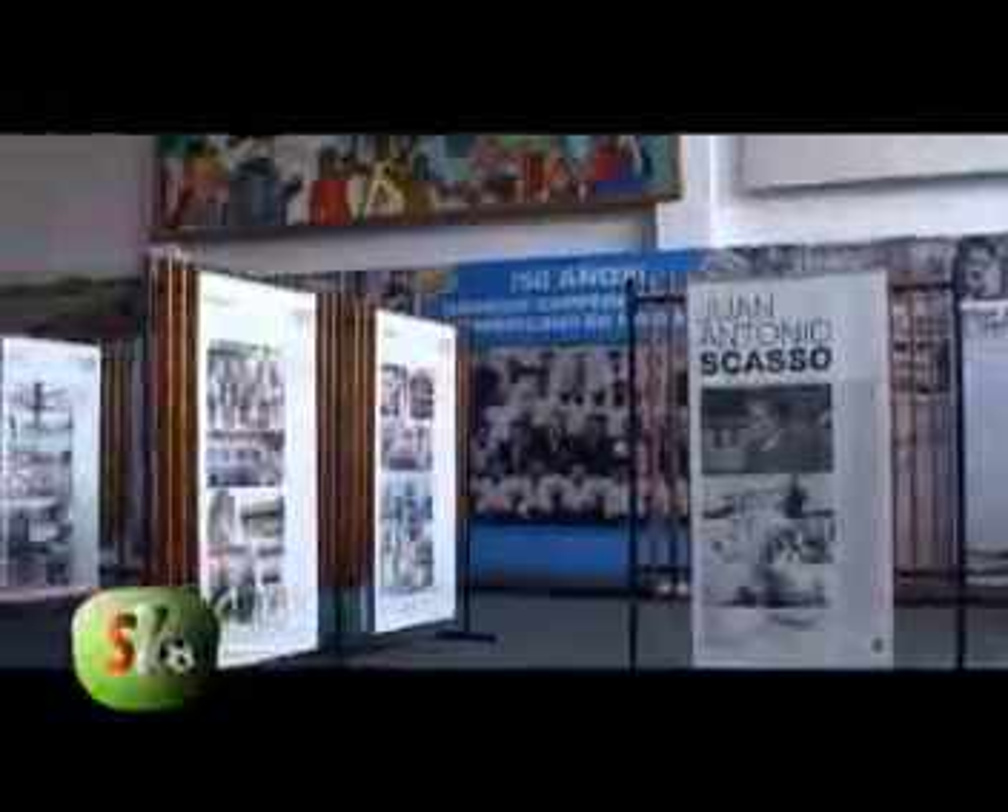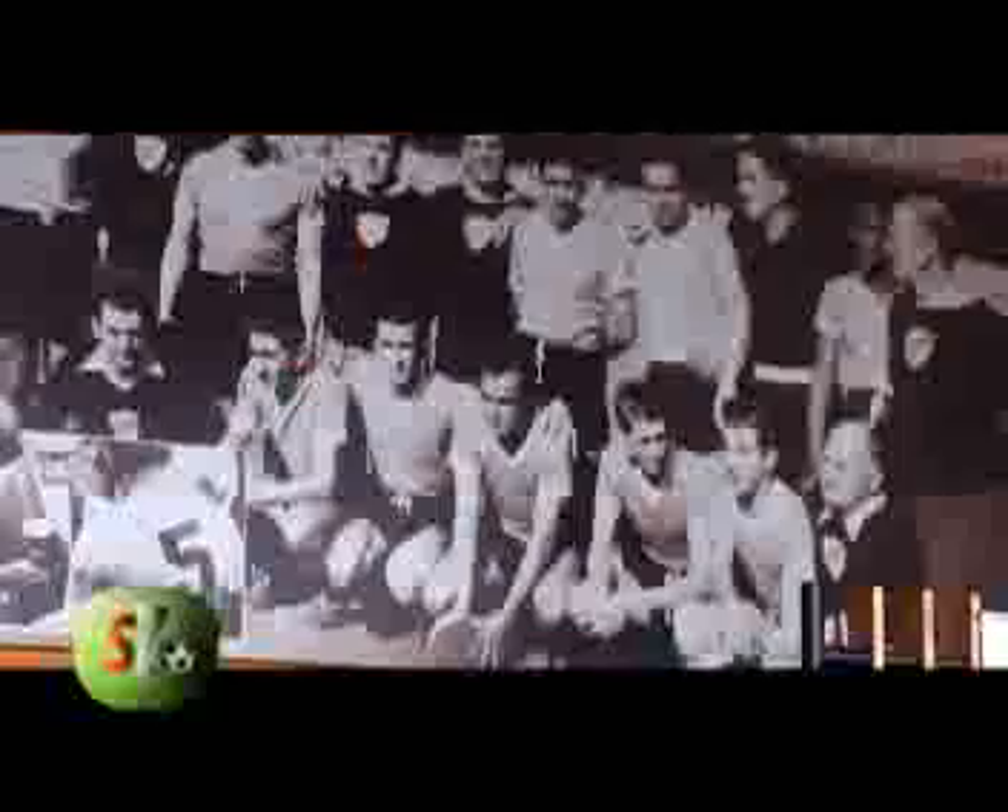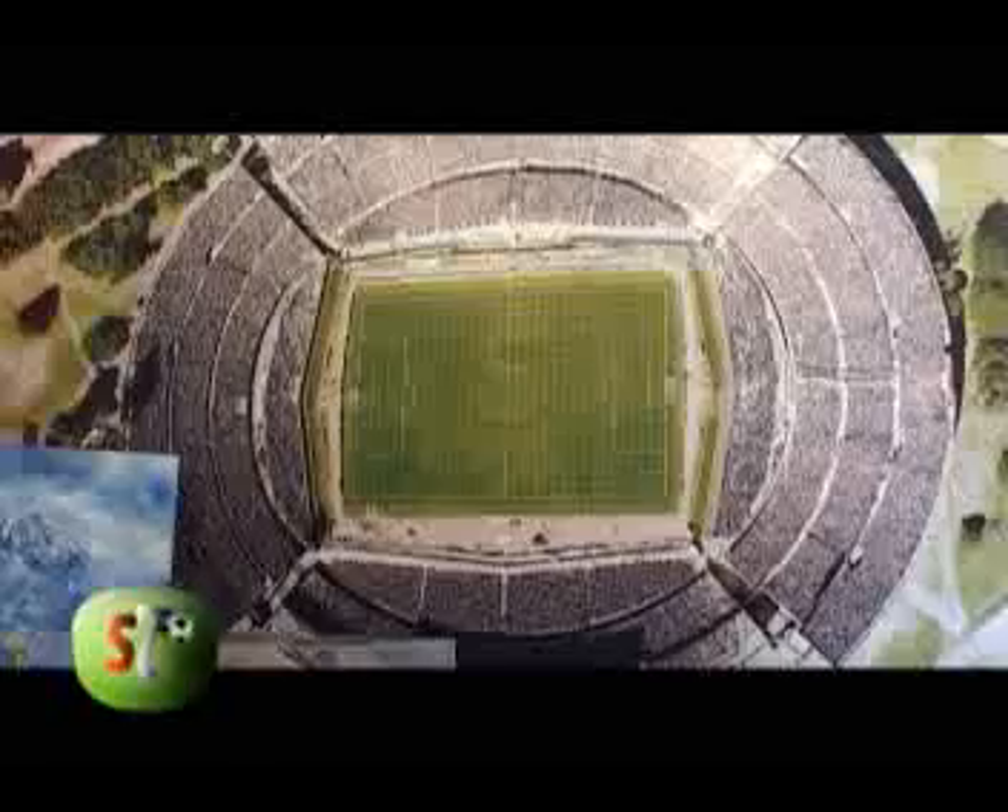El museo cuenta con un cine donde turistas, escuelas y clubes de fútbol pueden revivir en una película toda la historia. Por ejemplo, podemos ver cómo la Vuelta Olímpica fue un invento uruguayo. La primera tuvo lugar el 9 de junio de 1924 en el Estadio Colombes, celebrando la conquista de la medalla de oro en los Juegos Olímpicos de París.